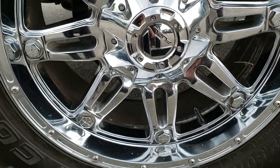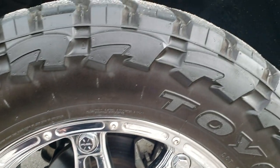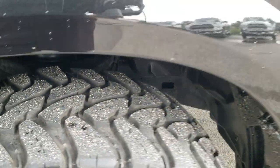Comes with the 20-inch chromed fuel rims in really nice condition — no scuffs or scrapes on them. It has open country Toyo 35 by 12 and a half R20 LT tires with right around half the tread left, maybe a little bit more.